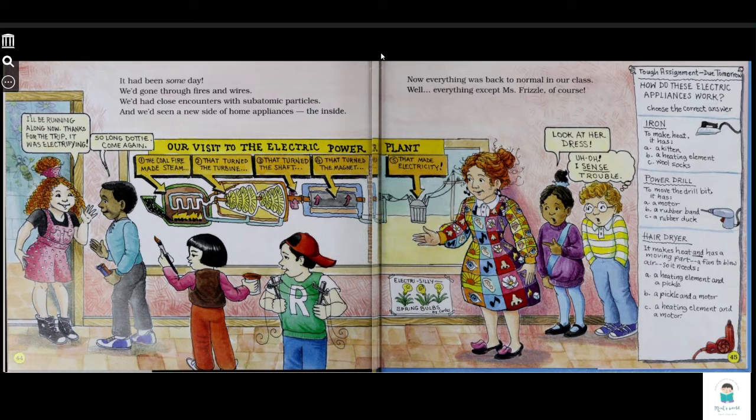Top assignment due tomorrow: How do these electric appliances work? Choose the correct answer. Iron — to make heat, it has: A, a kitten; B, a heating element; C, warm socks.